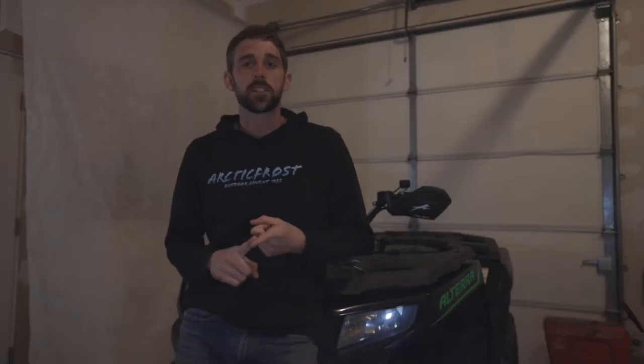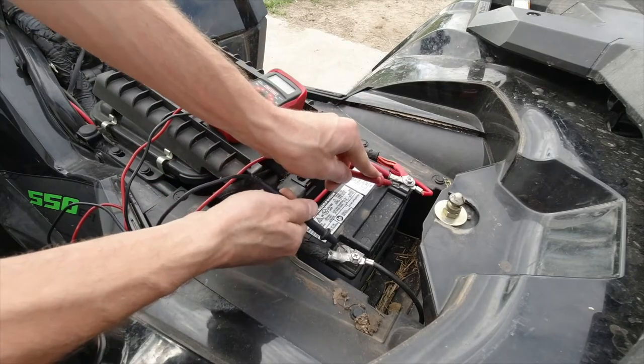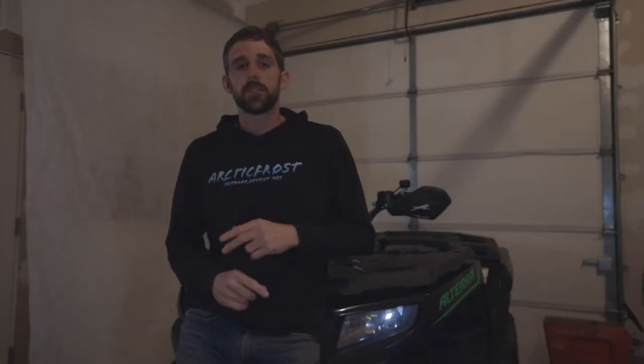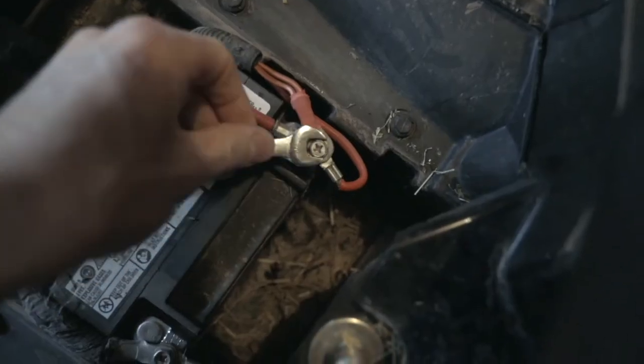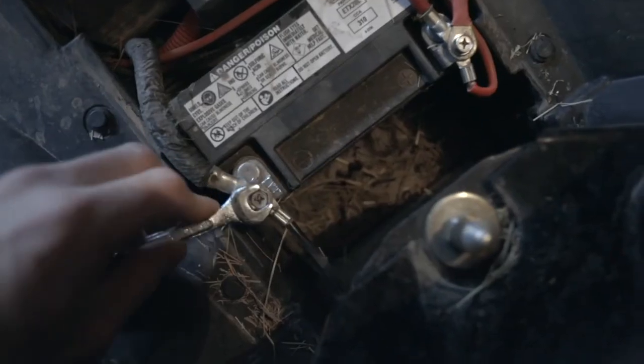So first off, check for codes. This is going to help you narrow down your search for the issue. Also, make sure you have a good battery because Arctic Cat EFI ATVs need a good battery to run. Make sure the terminals are tightened down. It helps to use a wrench to get them tight because a screwdriver is a little harder to get tight on those terminals.